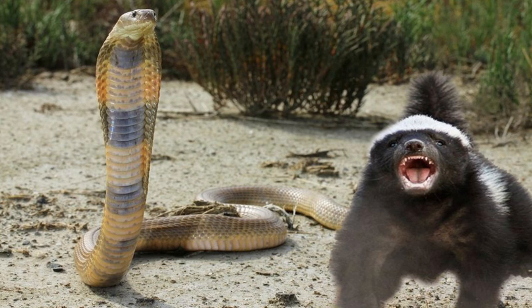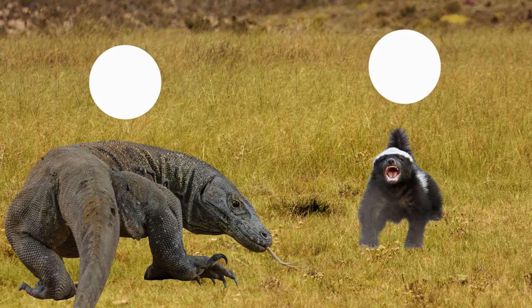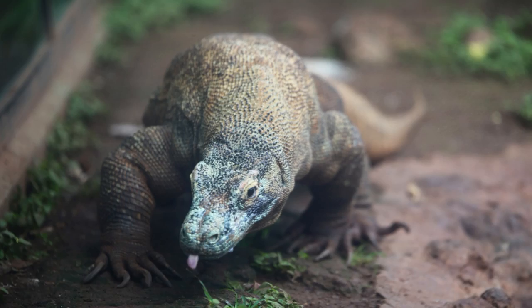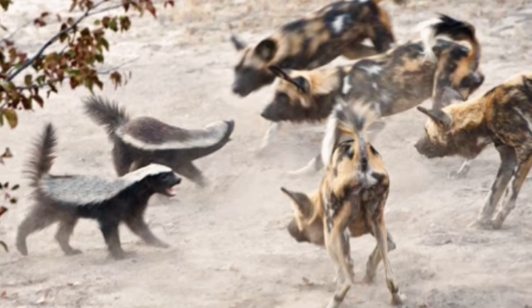The honey badger has a strong immune system that can even withstand the bite of a king cobra, while the Komodo dragon has highly toxic saliva. If the match were based purely on size, the Komodo dragon would be the obvious favorite, but there is much more to consider. The Komodo often simply bites its prey to infect it with toxic saliva, and prey dies after 24 hours. But what about an animal that never gives up? Honey badgers keep on fighting until the attacker gets tired and gives up hope.